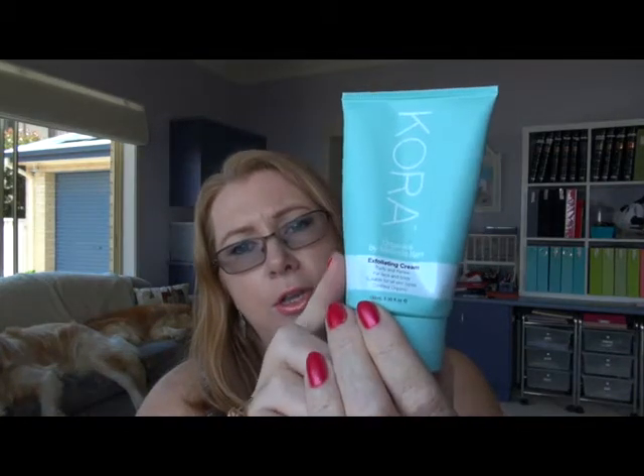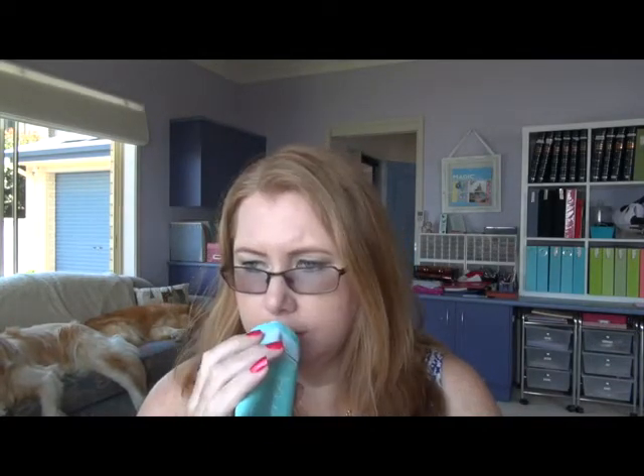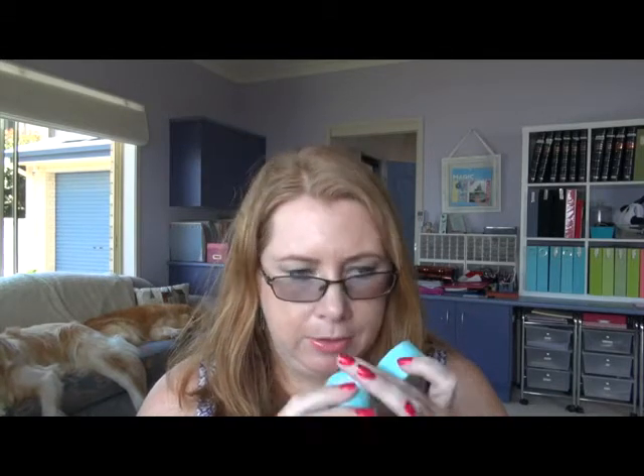I also finished off the Kora Organics by Miranda Kerr exfoliating cream. I use this just for my face. I like it but it's one of those ones that gets a bit messy. My biggest problem is I'm looking for something with a little bit more grit in it, but otherwise I really like it. This is the second pot I've gone through and I probably would rebuy it, but I am searching for something just a little bit grittier. That said, a very fine exfoliant is probably all you need.